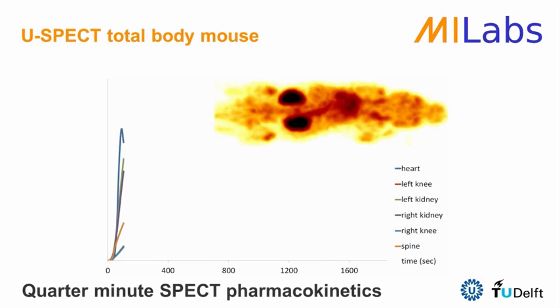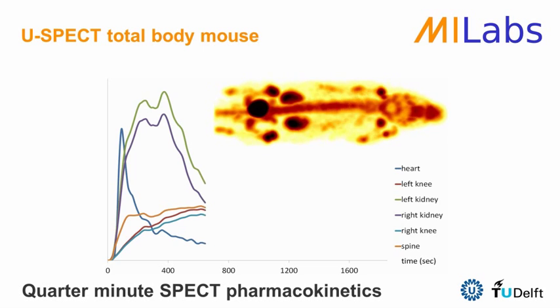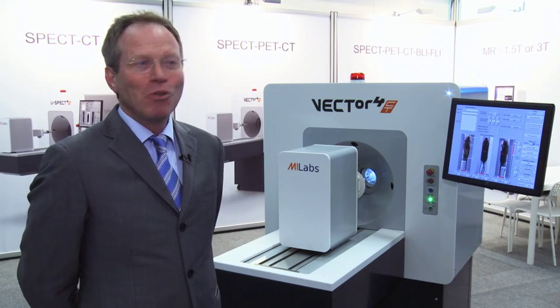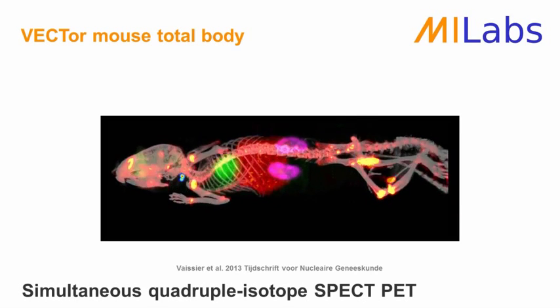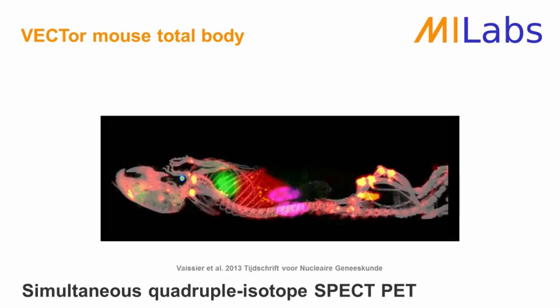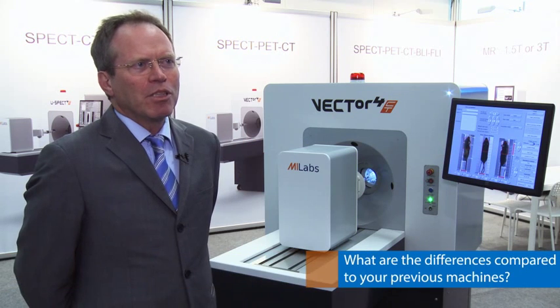SPECT systems are known to be slow, but this system is extremely fast — you can do a total body scan in 10 seconds, so you can make movies of the pharmacokinetics of a tracer in a living animal. The system can also perform multiple-isotope SPECT simultaneously with PET — for example, three SPECT tracers and one PET tracer. We have several examples of that, and it's very exciting to follow so many processes in a living being. The system is also more compact, which is a very important improvement for several labs.